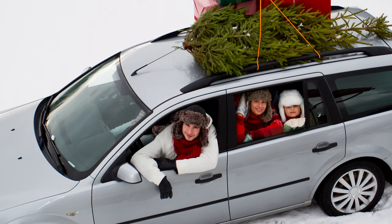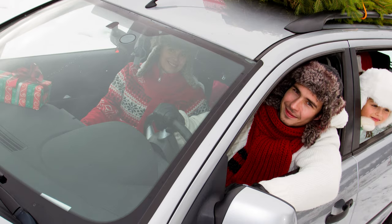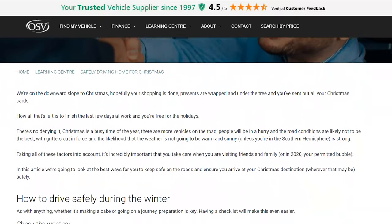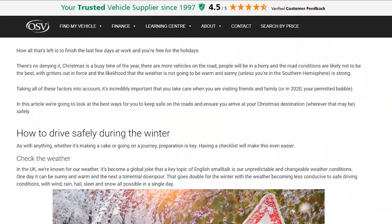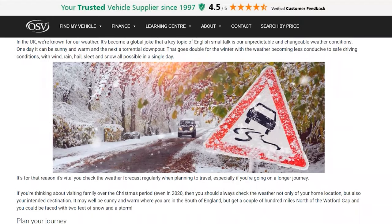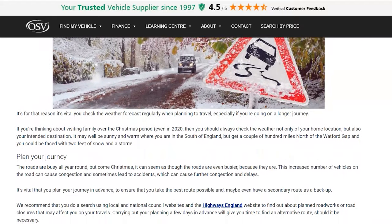Will you be driving over the Christmas holidays? It's a busy time of year with more vehicles on the roads, so how can you ensure you arrive at your Christmas destination safely? Before setting off, visit the article on the OSV website for our essential safety tips for winter driving.